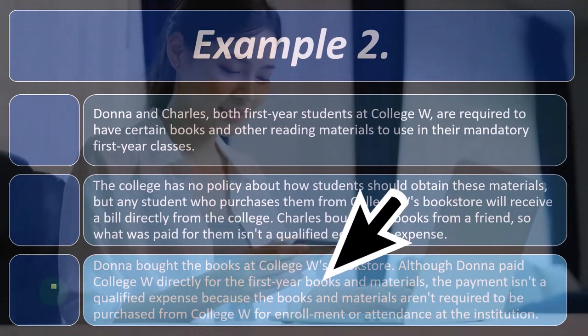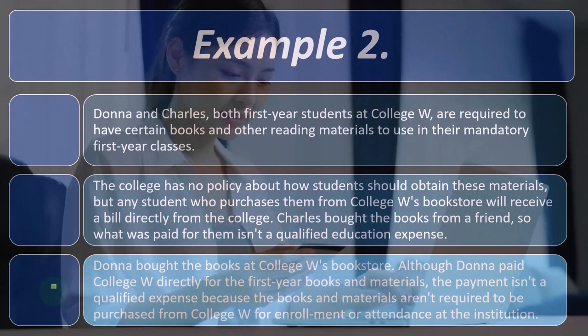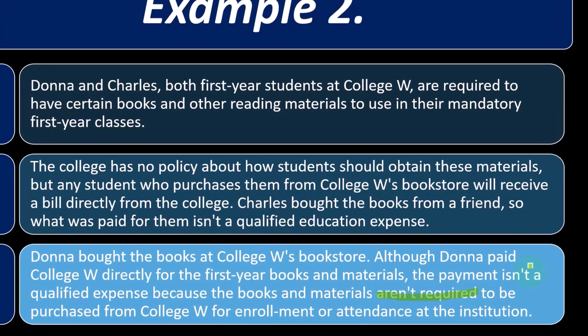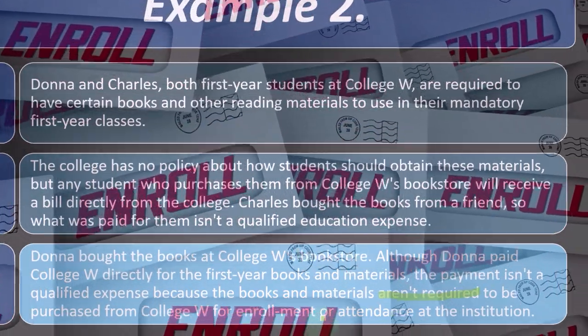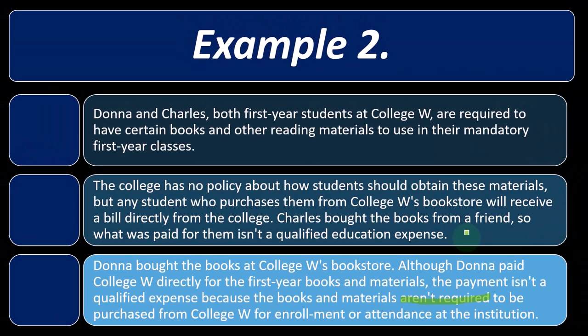Donna bought the books at College W's bookstore. Although Donna paid College W directly for the first-year books and materials, the payment isn't a qualified expense because the books and materials aren't required to be purchased from the educational institution. So even buying from the bookstore doesn't qualify under the Lifetime Learning Credit, since students aren't required to purchase from College W for enrollment or attendance. Under the American Opportunity Credit, both situations — buying from a friend or the bookstore — would be allowable expenses, since the books are required course materials regardless of where purchased.